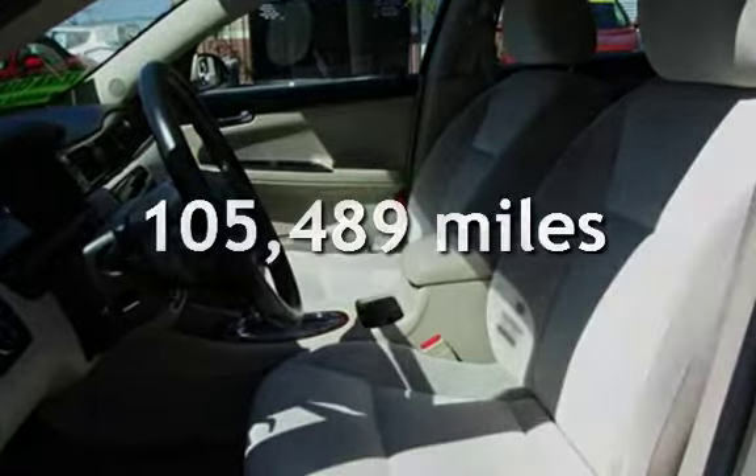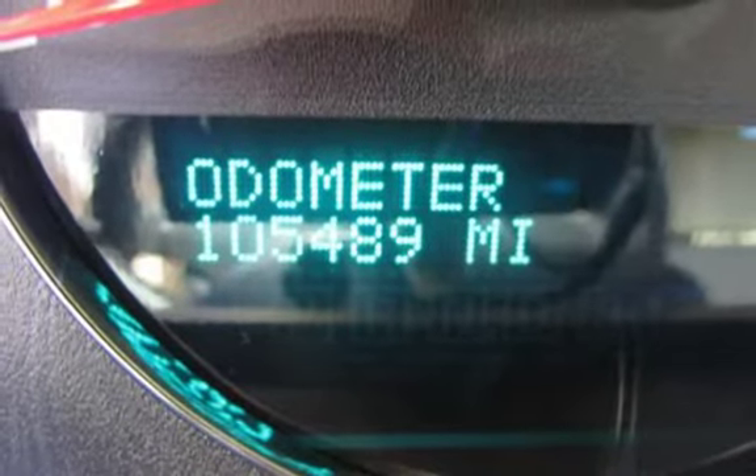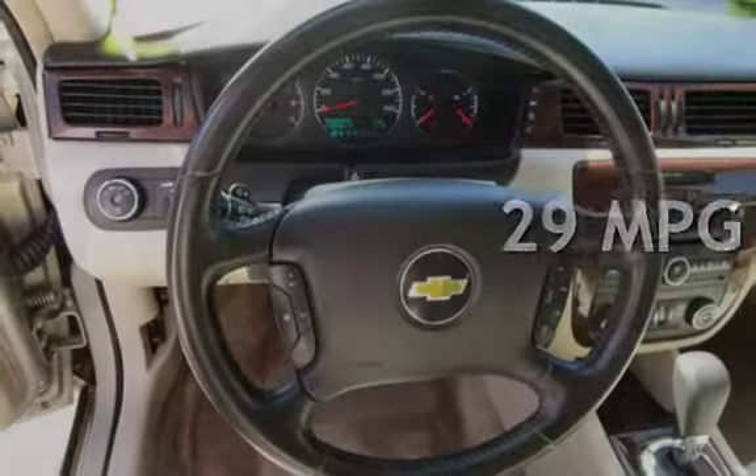This Chevrolet has less than 106,000 miles on the odometer. Estimated fuel economy for this vehicle is 19 miles per gallon in the city, and 29 miles per gallon on the highway.